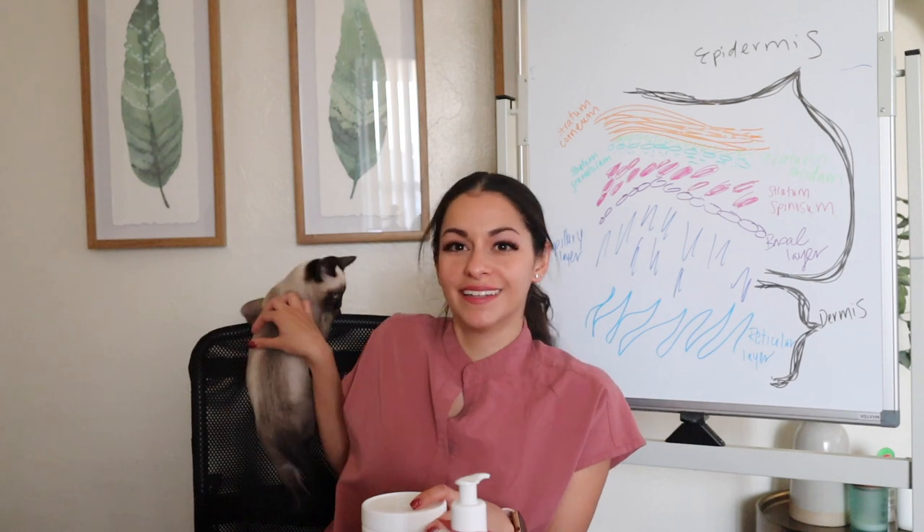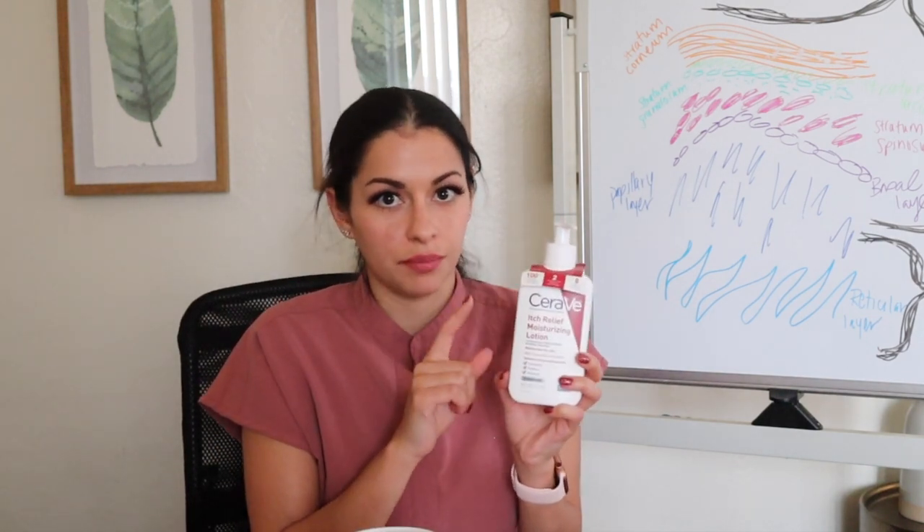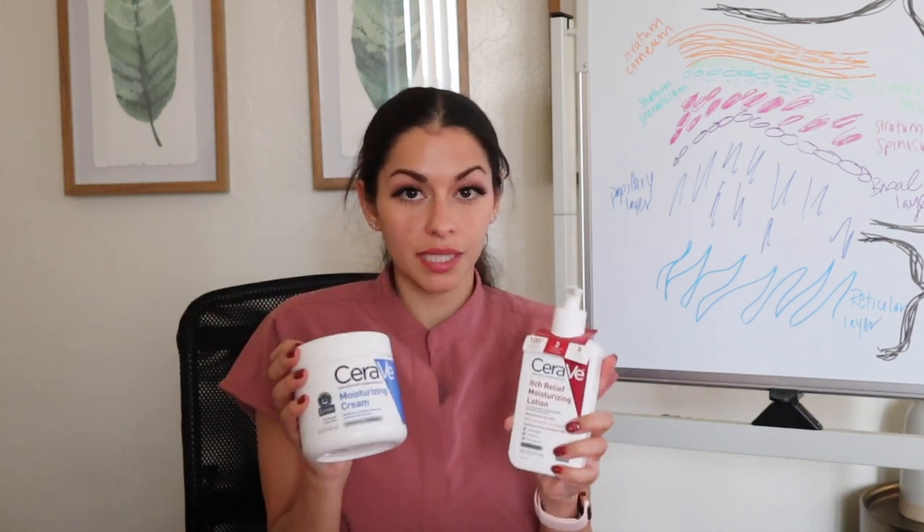If you do have itching, I have something for you as well — it's the CeraVe in the red bottle, which you can also get in a tub form. I use these together in the winter months. I usually start getting itchy in my torso and legs. What makes this different from the blue one is it has an ingredient called pramoxine, which goes straight to the source and stops the itch. I put the red one on areas where I have itching and the blue one all over my body.